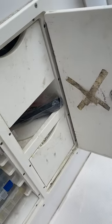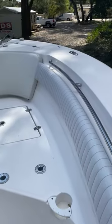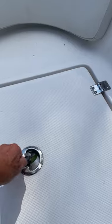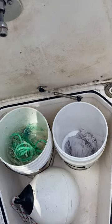Moving forward, we've got a great built-in tackle box, great storage, and in the center we've got deep storage for buckets, fenders, and whatever you need.